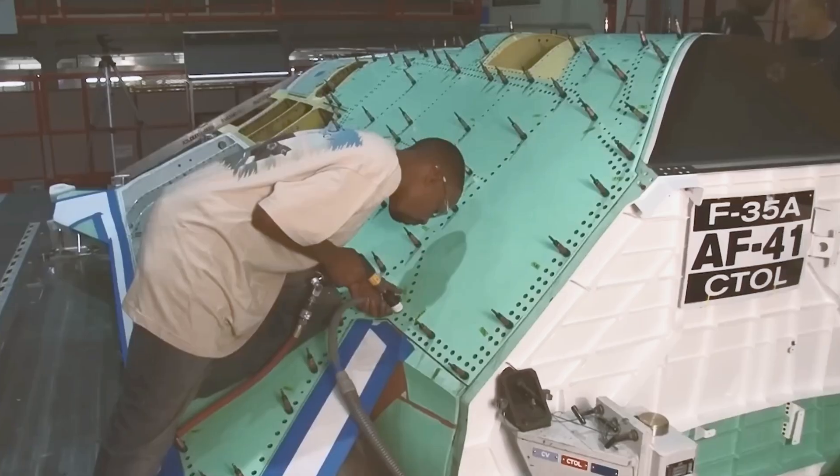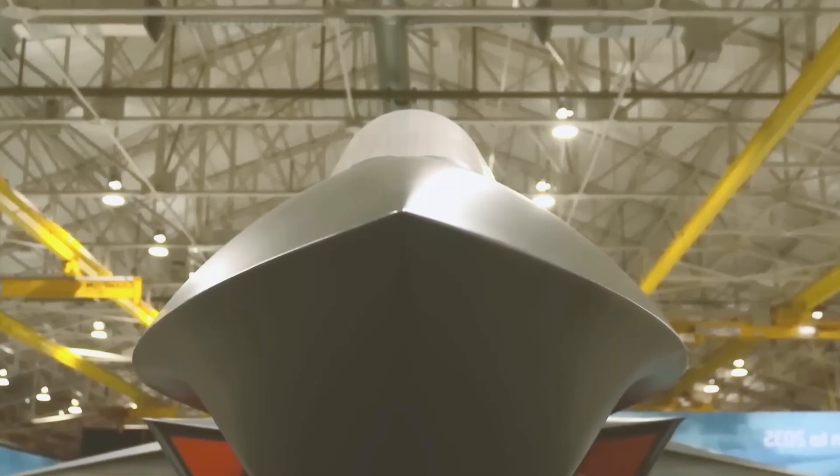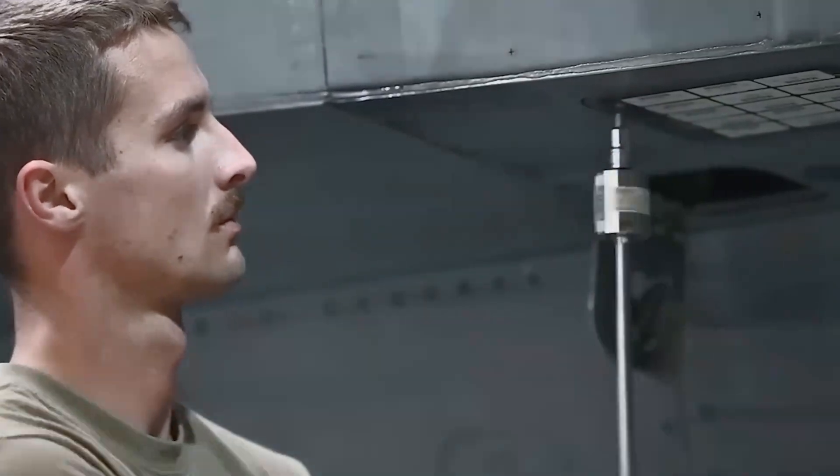This video will take you inside the minds of engineers and designers, revealing the cutting-edge technology and innovations that make these machines so powerful.